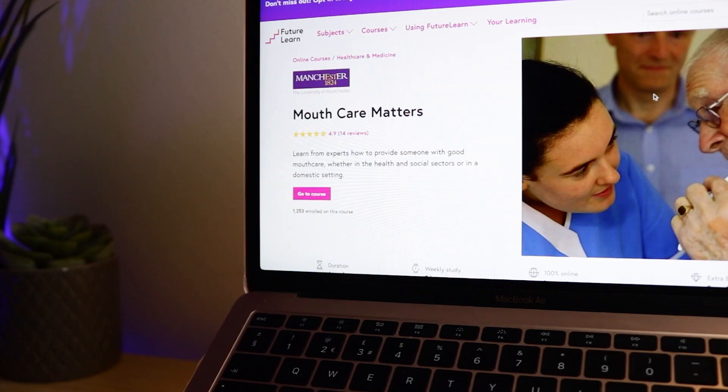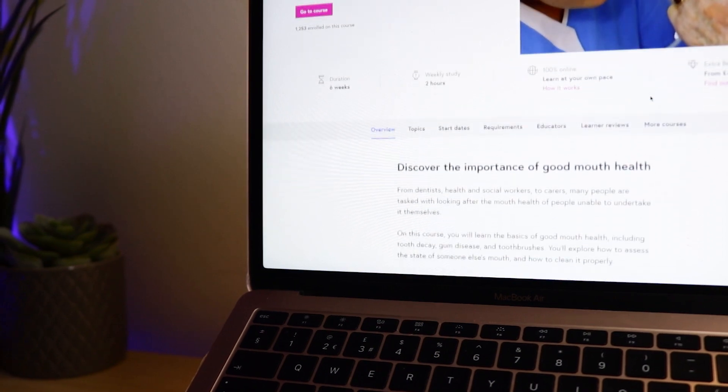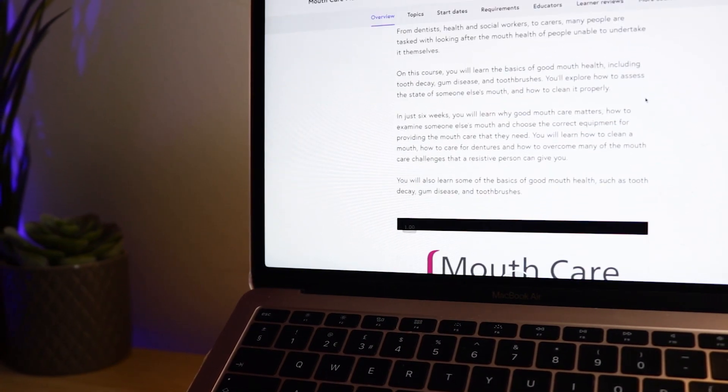Although this course isn't about dentistry as a career like Discover Dentistry is, it can still give you some really good insight on how oral health is managed in other health and social care sectors, especially if you're able to do some volunteering in a similar setting like a care home and get to learn about it there as well.